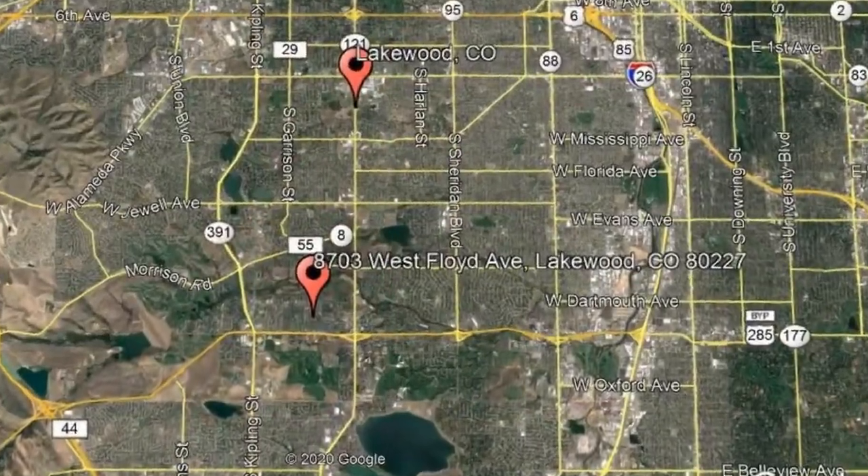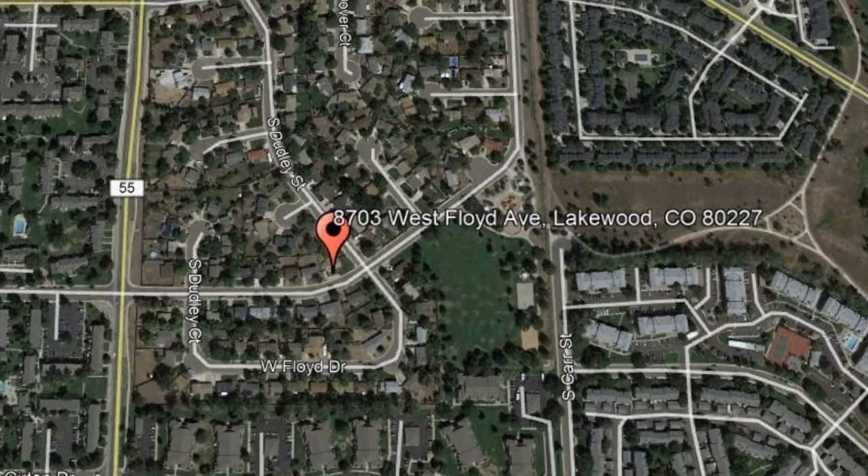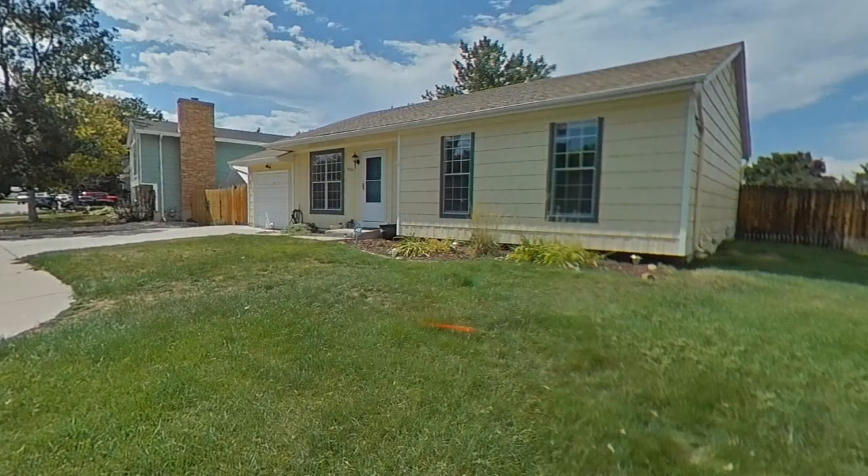Here are photos of an available rental property — make it yours today. 8703 West Floyd Avenue, Lakewood, Colorado. Take a look at this adorable 3-bedroom home.